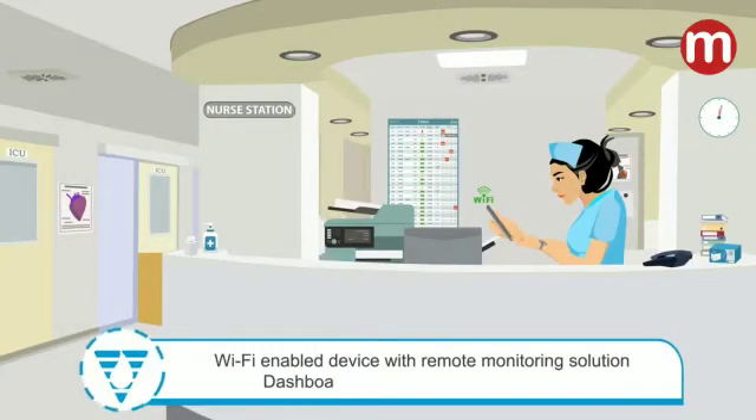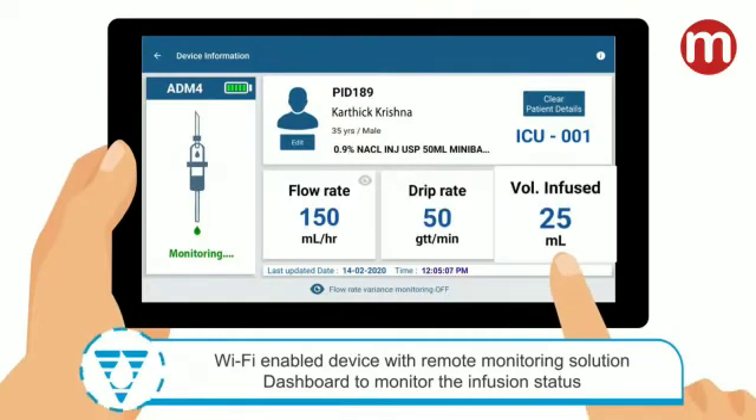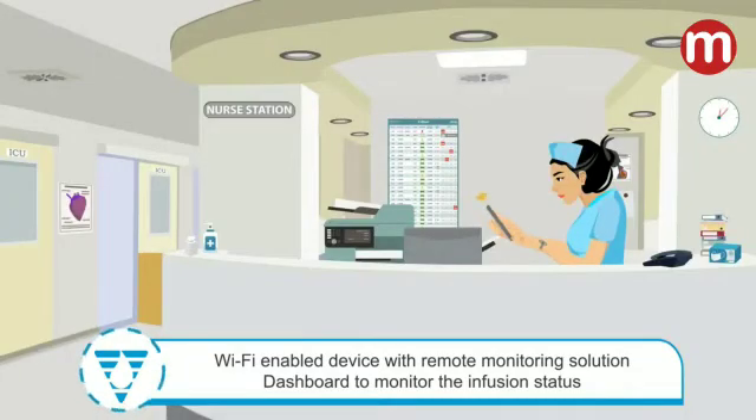You can also see the infusion parameters such as drip rate, drop count, flow rate, and volume infused. Being a Wi-Fi enabled device, the nurse can view the infusion parameters and alarms remotely from the comfort of the nursing desk.